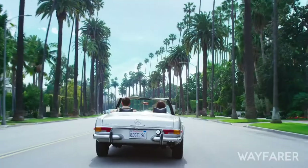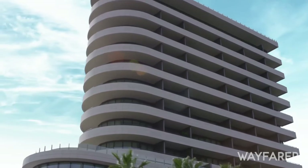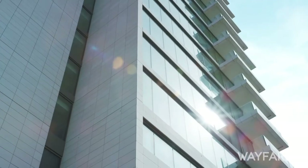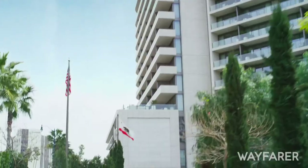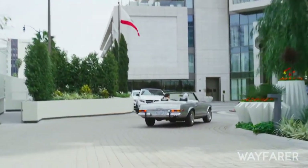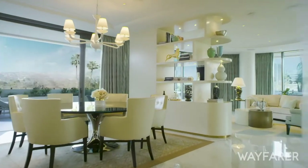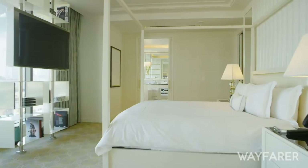Thank you so much for your time. We're here at the luxurious Waldorf Astoria Beverly Hills, one of the newest hotels in the city and one of the most exciting. This was a project that was coming for years and now it's really set the stone in this part of town. Absolutely — it looks brand new because we make sure that it stays brand new. We've got an amazing team that cares a lot about the building and we take a lot of pride in making it look perfect for every guest stay.